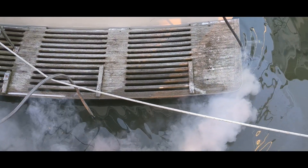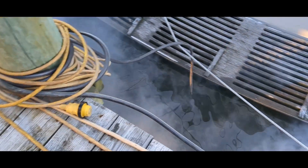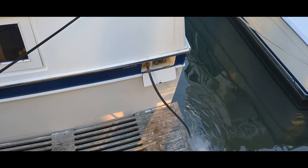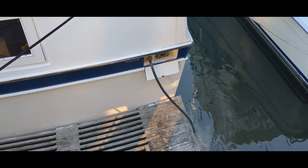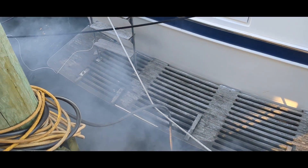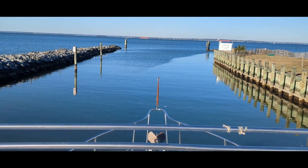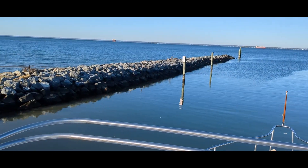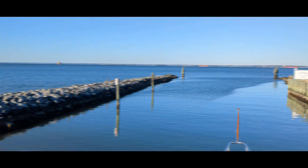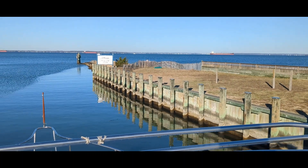We got everything running — she's cold today. Next goal is to get that hose unhooked because it is seized on there and I've been trying for a while. Figured I'd take her out one last time — it'll be the first time I've actually taken her out by myself.